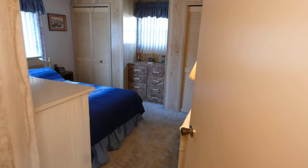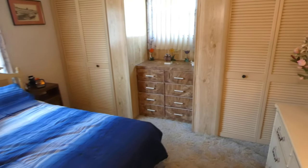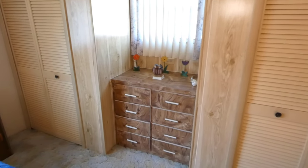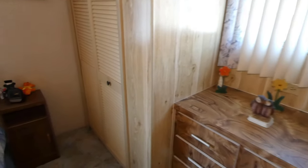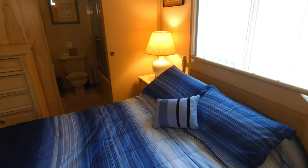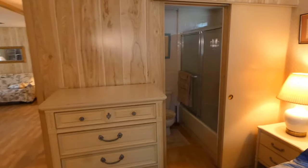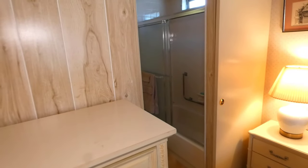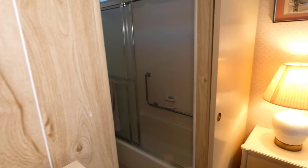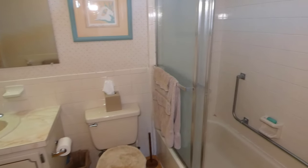On this end of the home is the guest bedroom — bedroom number two — with two closets, a built-in dresser, and two additional dressers in the room. This room also accesses the full tub-and-shower bath, so anyone staying here can have their own bathroom access.